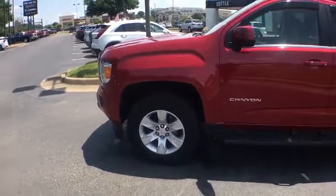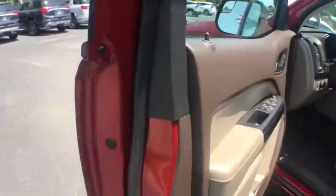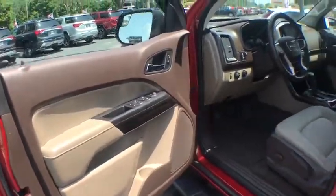Rear window defroster, power windows, fog lights, security system, electronic stability control, compass, heated front driver and passenger seat, trip computer.